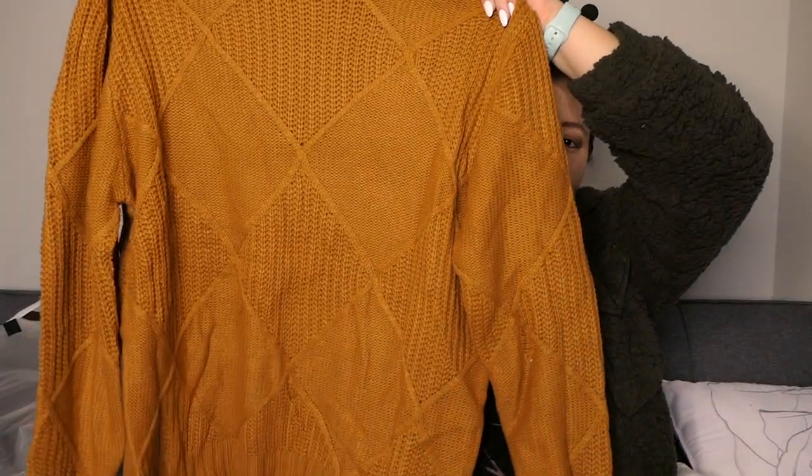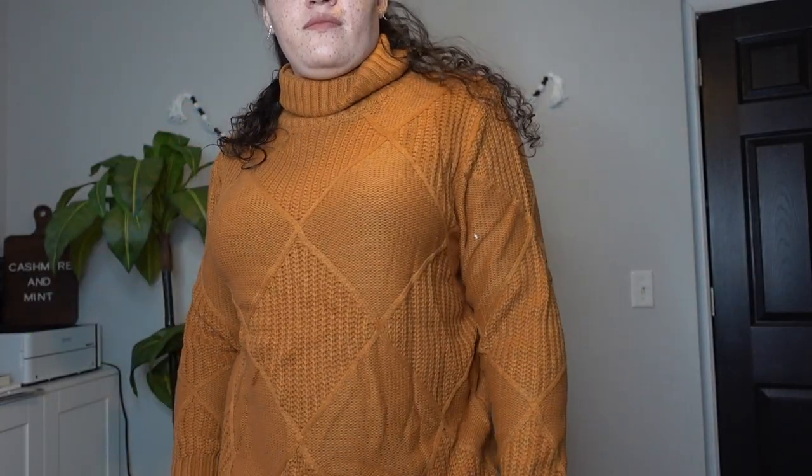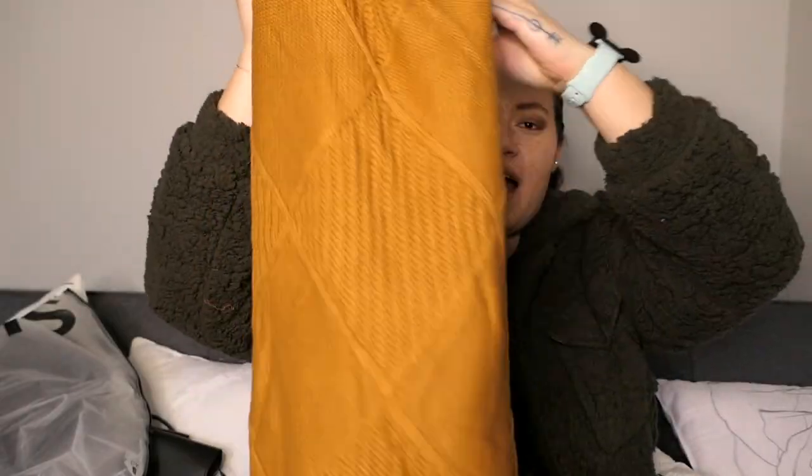Next up, we have this beautiful rust colored argyle sweater and I love this color and I love, love, love argyle.